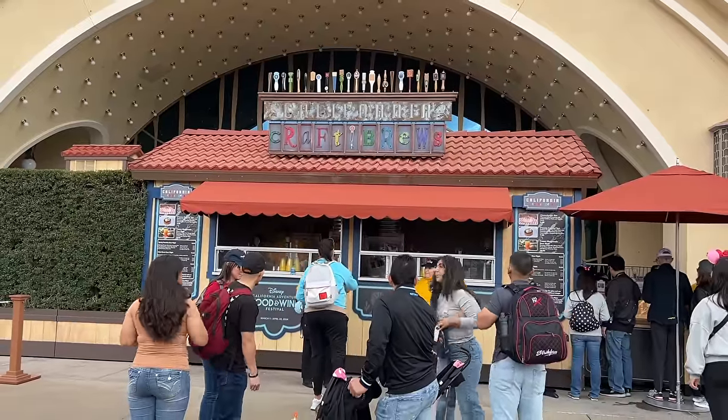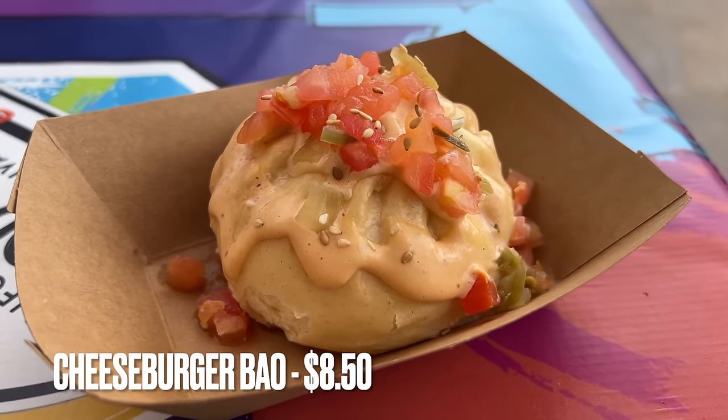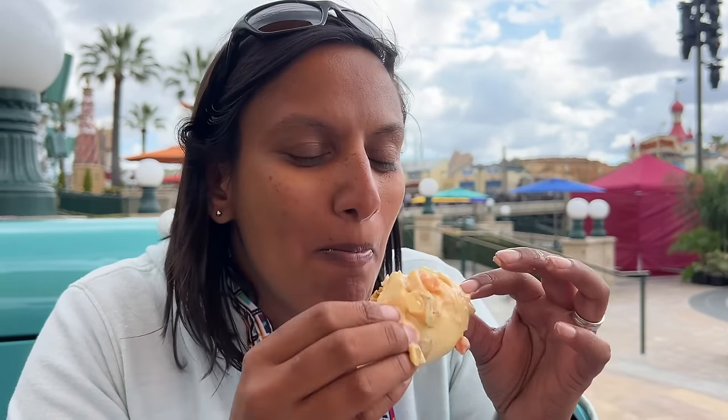Our first item is here at California Craft Brews: the cheeseburger bao with Thousand Island dressing, pickle, and tomato relish. I'm most curious about this because they have a cheeseburger bao at Walt Disney World at Tulo Canteen in Animal Kingdom that I absolutely love, and I want to see how this compares. Amy has the first bite. It tastes like a McDonald's burger in a soft fluffy cloud bun — actually pretty good. It's not overpowering on pickles, and the Thousand Island is kind of like the animal-style In-N-Out sauce, so you might like it.